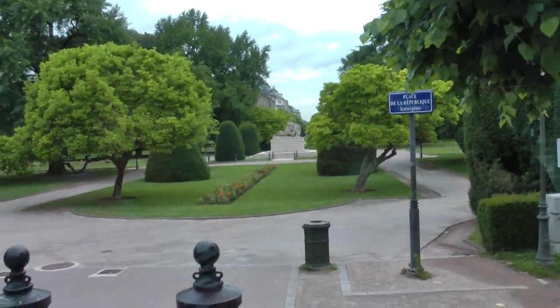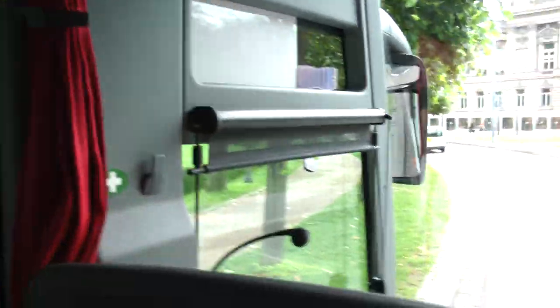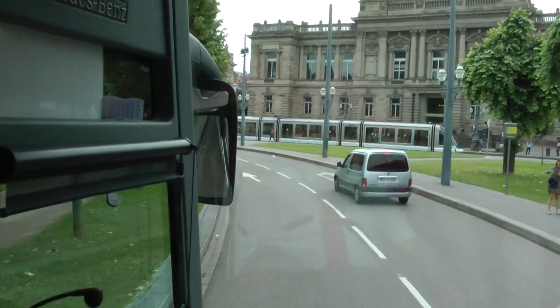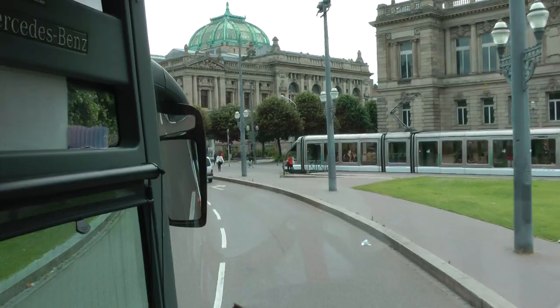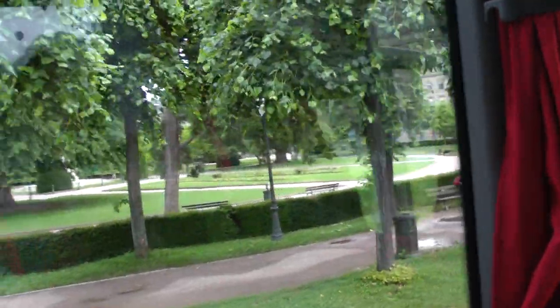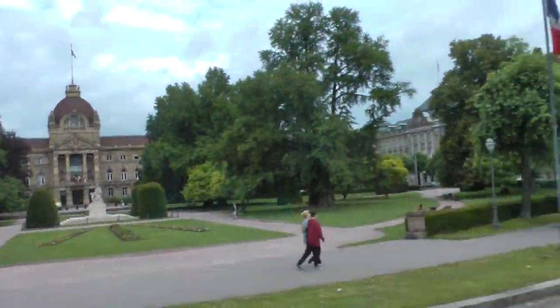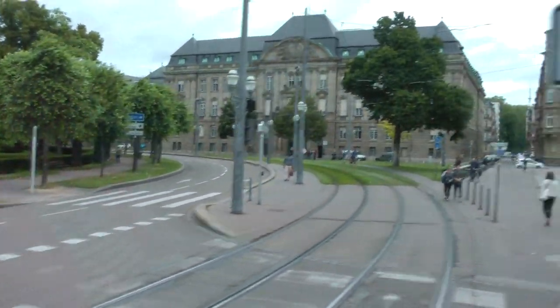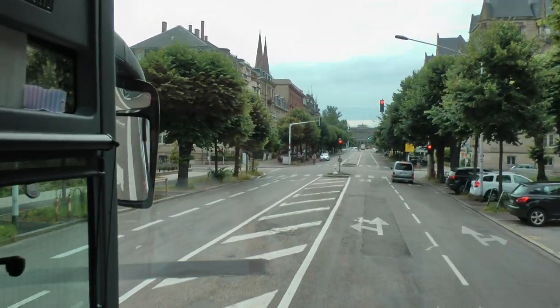Did you see the memorial in the middle? It's not a square — it's a circle — called the Republic Circle. This is the monument for the fallen soldiers. It is quite symbolic. It depicts a mother with a wreath on her hair, holding two sons. One son died for Germany and one for France. You must imagine the double drama — both are dead. They were forcefully conscripted into the German army — young boys of Alsace, 18 or 19 years old.